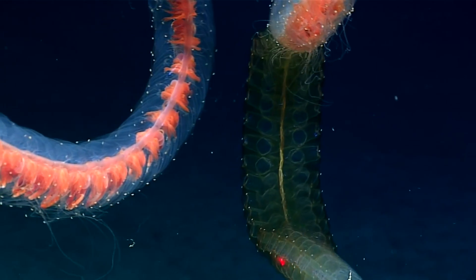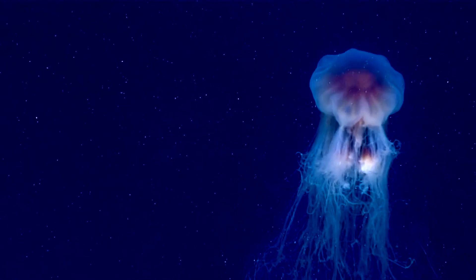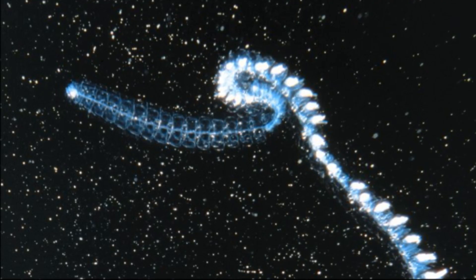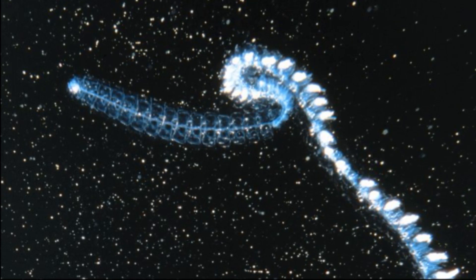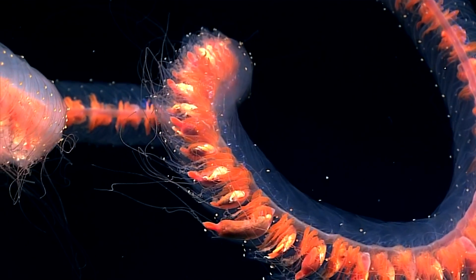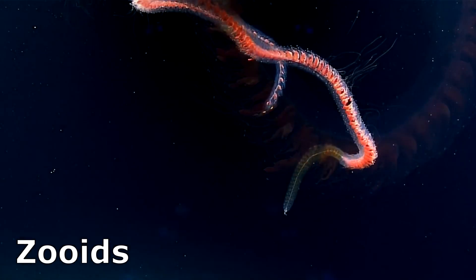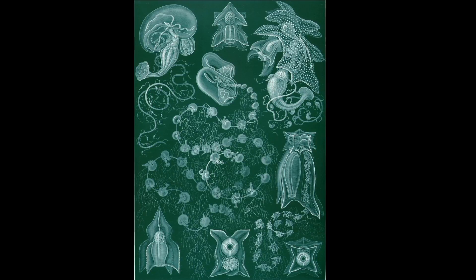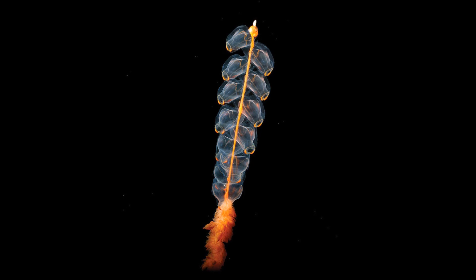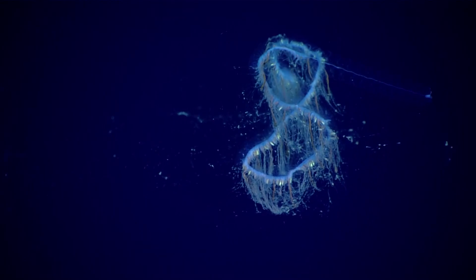Siphonophores are complex gelatinous marine animals in the phylum Cnidaria, the same phylum that true jellyfish belong to. However, unlike a jellyfish, a siphonophore is not classified as an individual organism. Each specimen is a colony of individual polyps and medusae called zooids that work together to function as one. The colony may be equipped with gas-filled floats or large swimming bells. Each zooid is specialized to perform a particular function for the colony, and the zooids cannot survive alone.